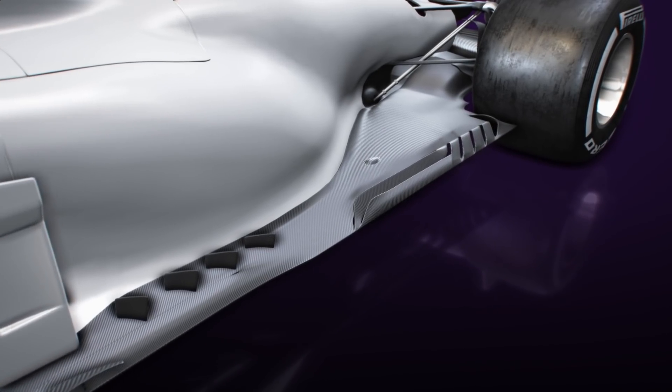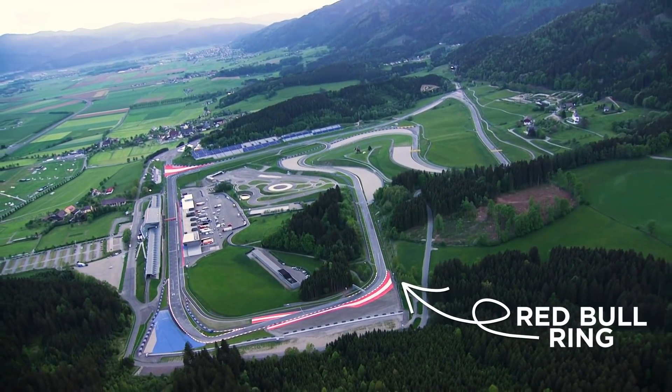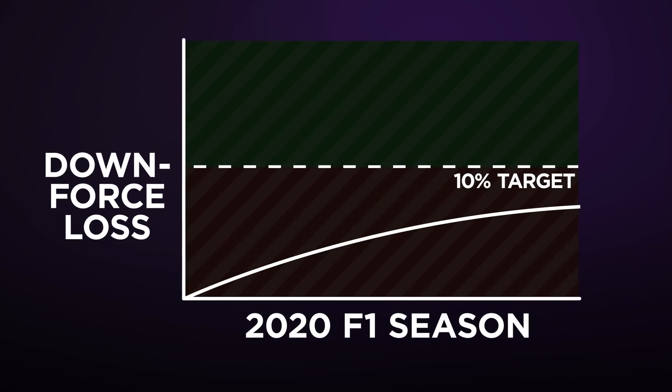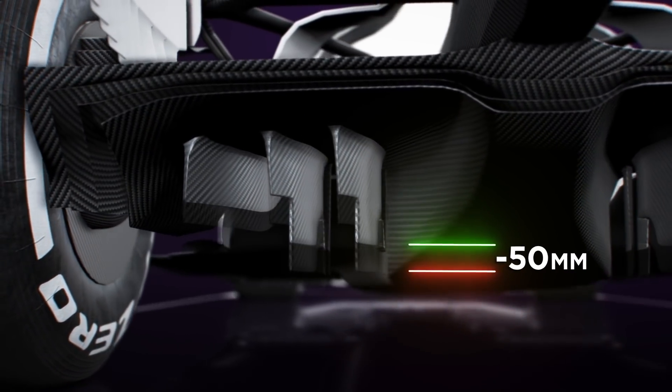The FIA's initial gambit was to create a diagonal cutout on the floor ahead of the rear tyre, but the data accumulated during the first few races of the season proved that this alone would result in them falling some way short of their 10% downforce reduction target. As such, the governing body swiftly followed this up by announcing further changes: a reduction in the width of the rear brake duct winglet and a height reduction for the diffuser strakes.